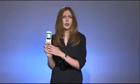Now if you're familiar with the Jitterbug, which is a phone marketed to seniors, the Doro is not as simple, but it is a little cheaper. There are two versions: a bar shape for $40 and a flip phone for $50.